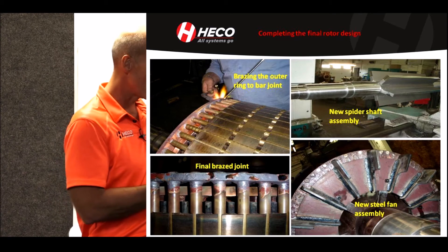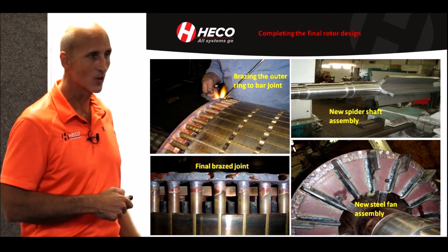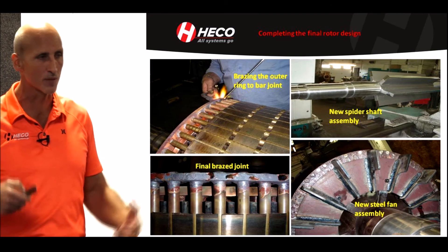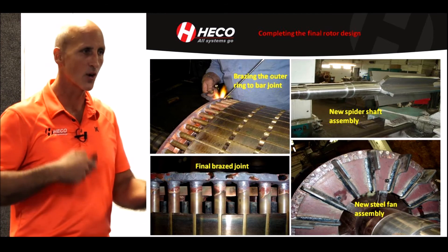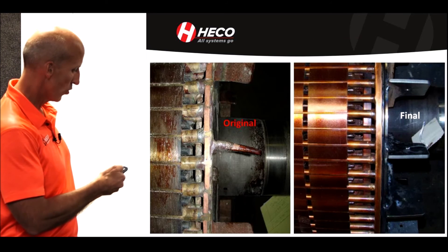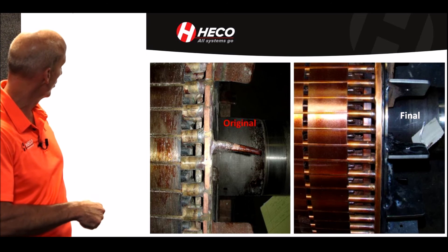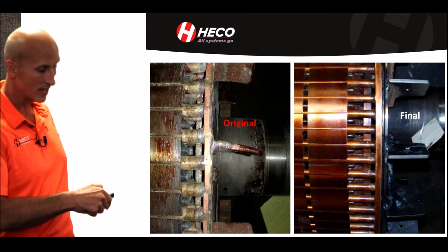Fabricating a new shaft is not a simple task because we're dealing with 4140 shaft steel with A36 steel ribs — not an everyday task of welding those two materials together. High carbon steel with lower carbon steel: try to weld those together and you'll get cracking if you don't know what you're doing or don't have an approved weld process. So the before and after: the original rotor versus the final rotor, showing the anomalies of the original design and what it looked like afterwards.